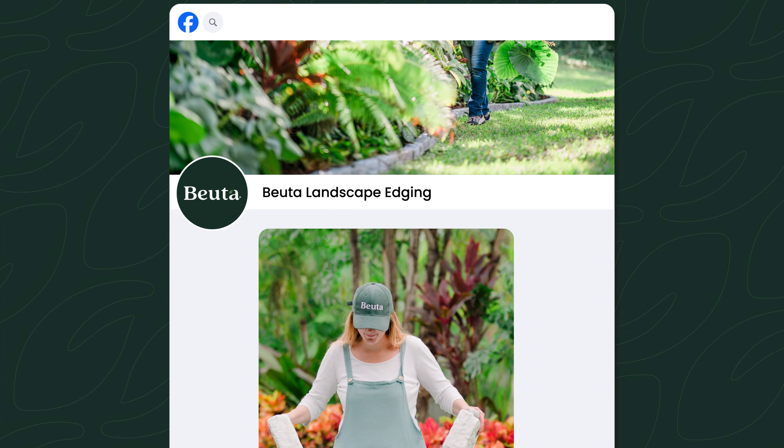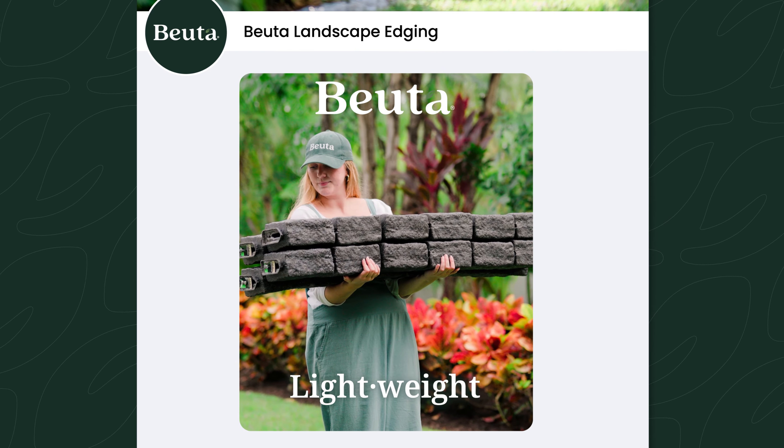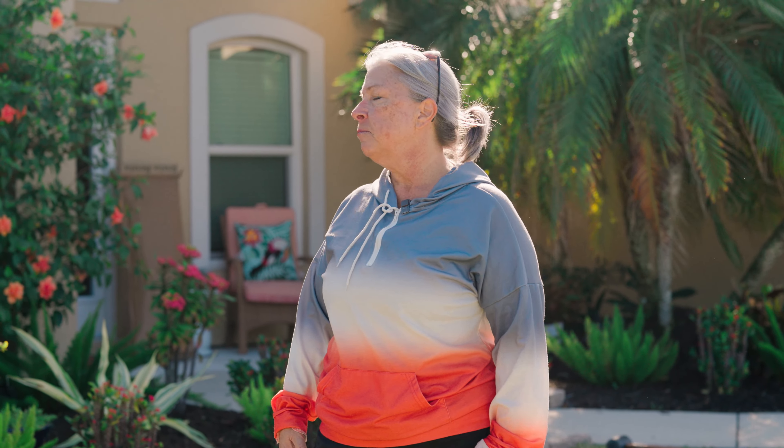I was scrolling through Facebook and I saw Buda and I was like, it can't be that easy — no way, that's a marketing thing. And sure enough, this is making my life a whole lot easier with all the gardening that I do.